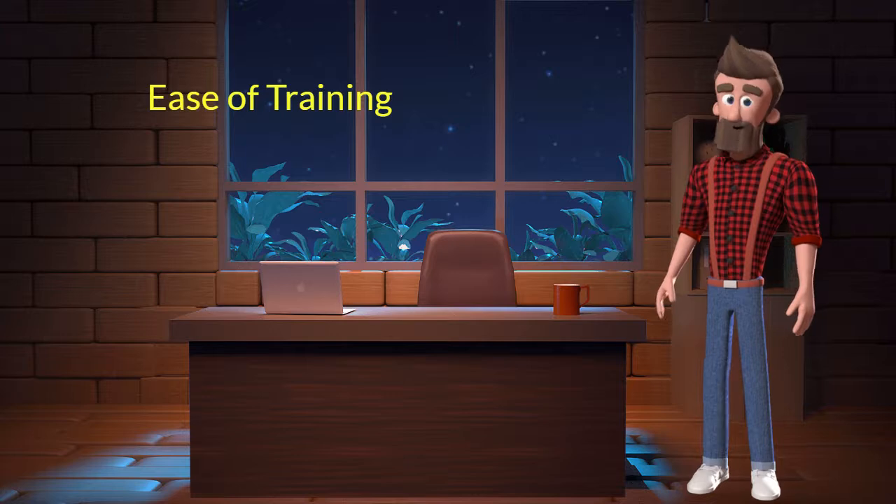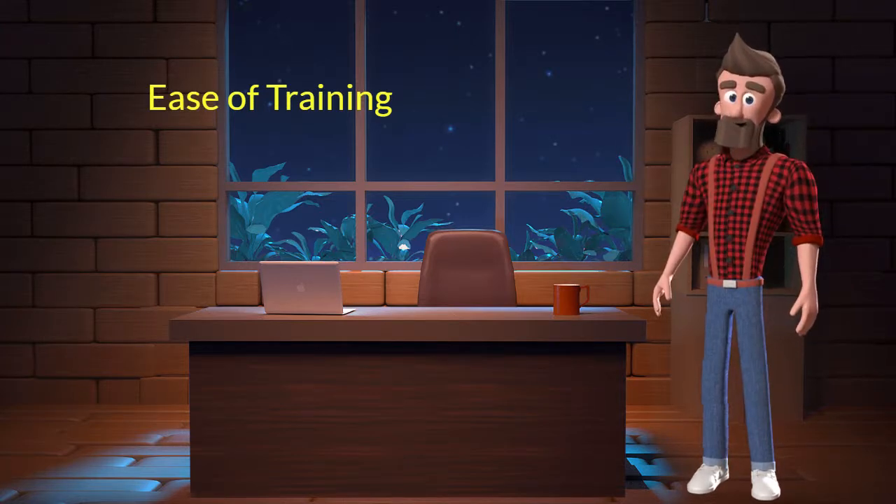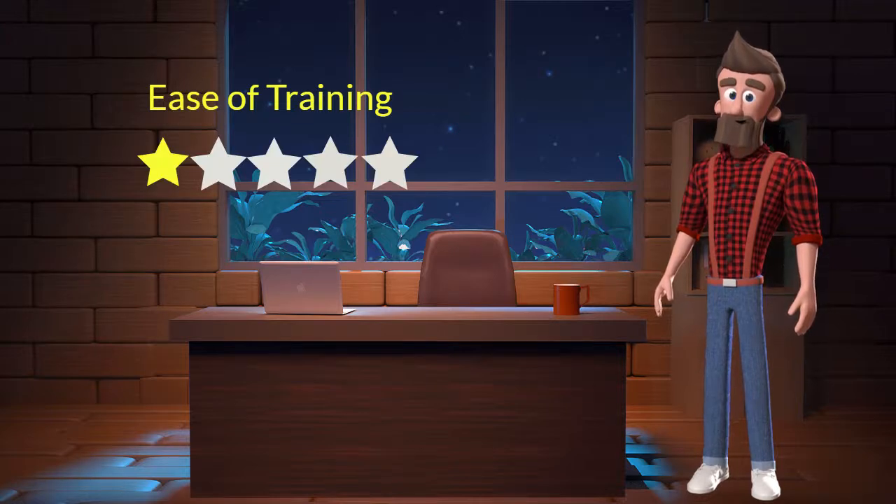Ease of training: this dog breed is difficult to train. I will rate it 1 out of 5 for its ease of training. If you are a first-time dog parent or don't want to sweat a lot in training your dog, then you should not adopt this breed.